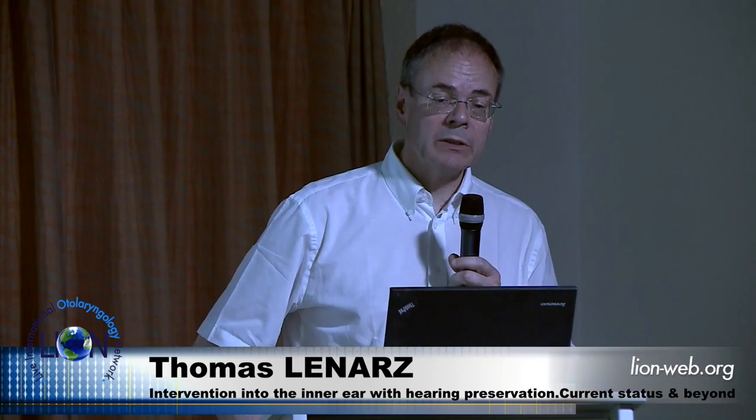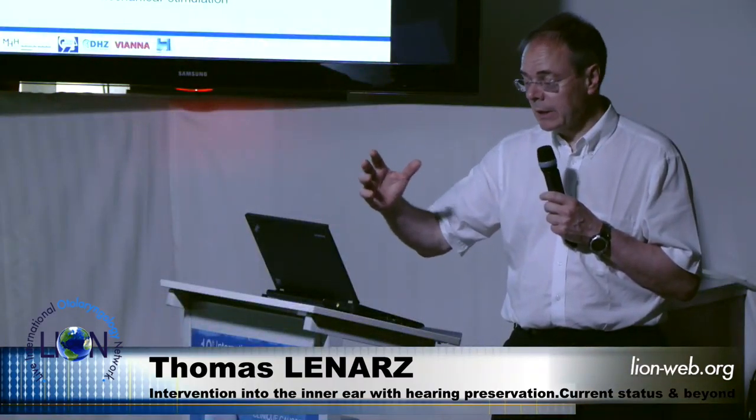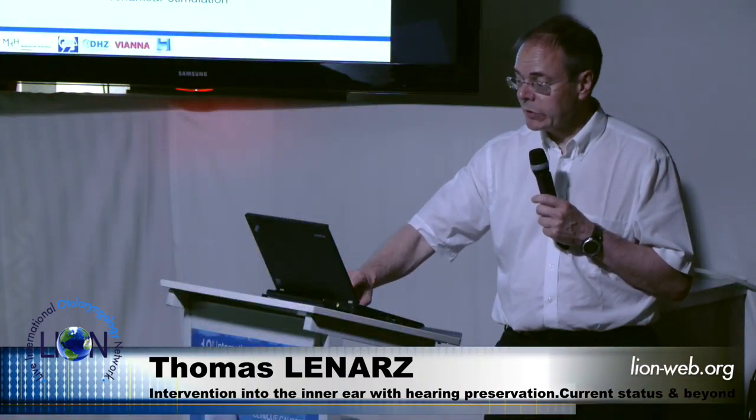We also have moderate to severe sensorineural hearing loss, those who basically have a problem with the outer ear canal and where acoustic amplification does not give satisfying functional results. In the future we may also use a combination of such a system with a cochlear implant in cases of progressive hearing loss.